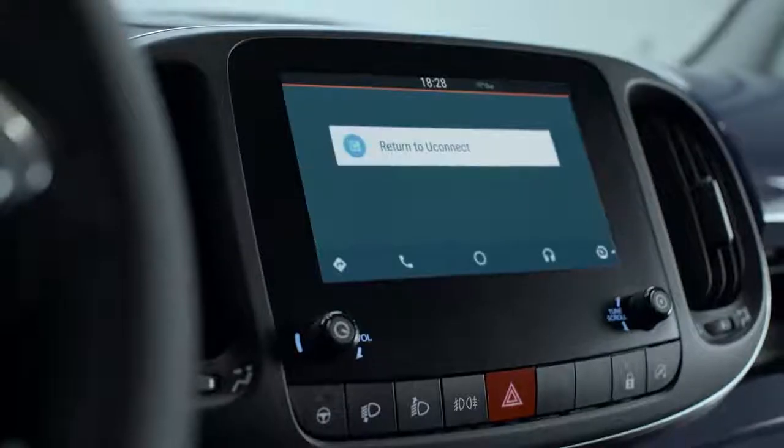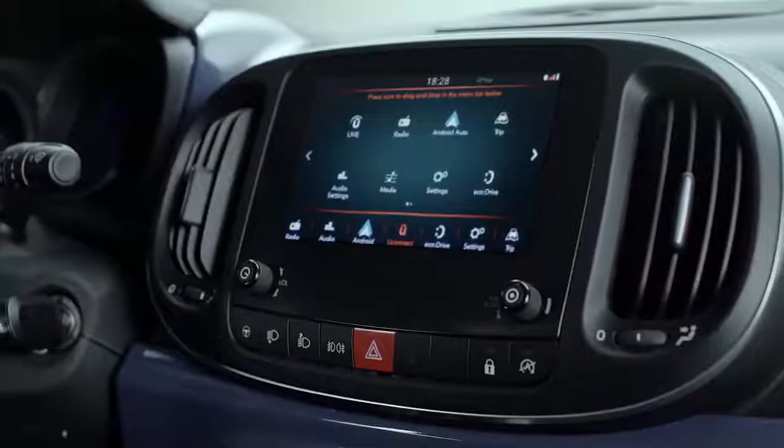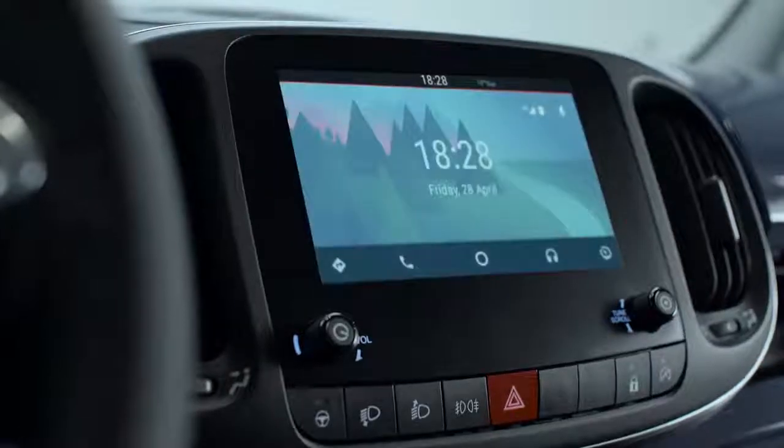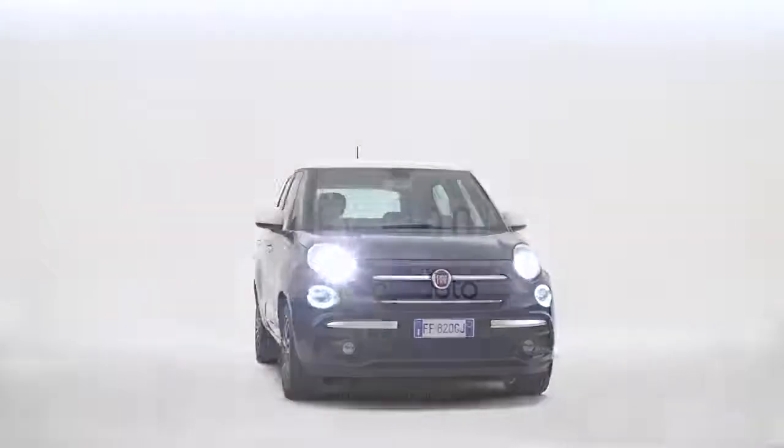Fiat 500L comes equipped with a Uconnect system, allowing an easy and seamless transition between audio or navigation features and Android Auto functions. Fiat 500L with Android Auto brings to your car your smartphone's favourite functions.